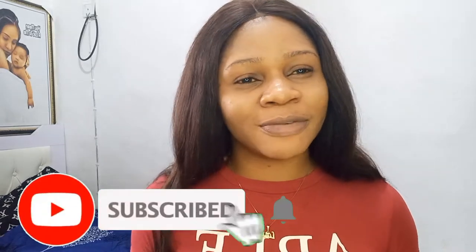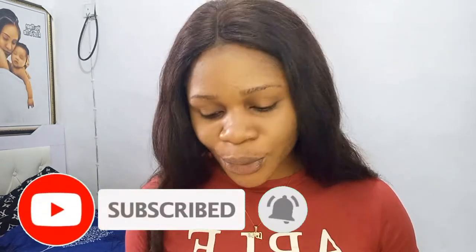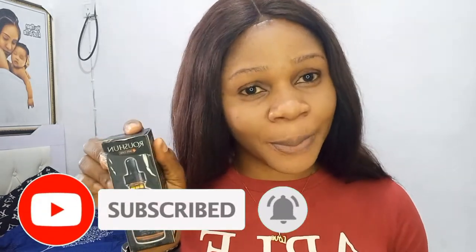Hello guys, welcome back to my channel, it's your girl Jane. In today's video I'm going to be giving a very short review of the Lotion Vitamin C Serum. I promised I was going to come back and give my review when I've used it up to half or when I'm done using it. I'm sorry I've not been consistent with my posts — I've not been feeling very fine — but I decided I'm going to make this video because I actually promised I would come back and give the review.